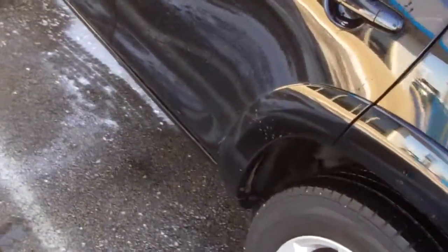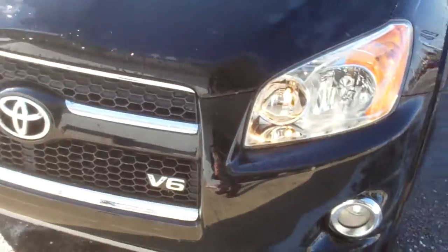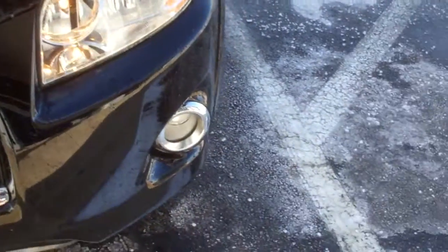They look like they're brand new. Everything looks brand new on this vehicle. It's in really good condition — it's a really nice car. It's got the V6. It's got the fog lights.